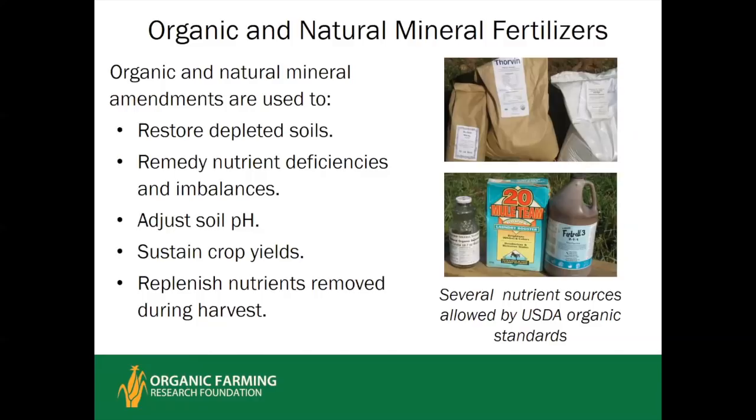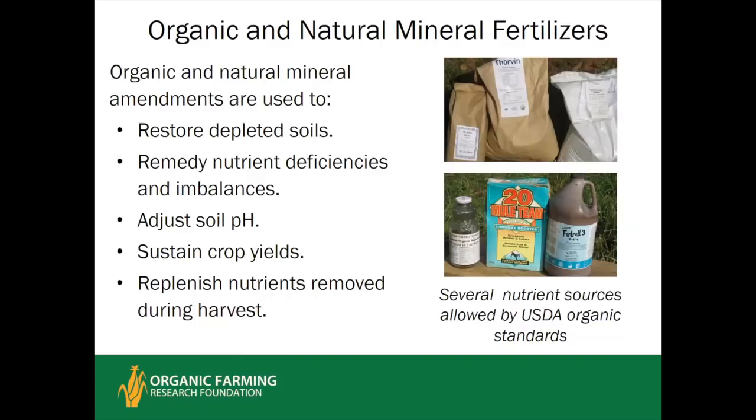Organic and natural mineral fertilizers allowed under USDA organic standards are supplements to the basic soil health management practices of organic farming. Their main uses are to restore depleted soils, correct specific nutrient deficiencies or imbalances, adjust pH, and sustain crop yields. Once you've reached an optimal soil test level, the goal is to replenish the nutrients you're removing through harvest so that you're not mining the land.